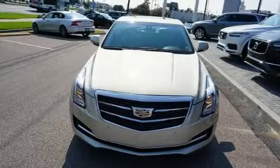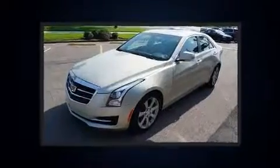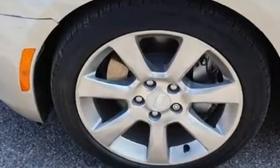Climb inside the 2015 Cadillac ATS. This four-door, five-passenger sedan still has less than 10,000 miles. It features an automatic transmission, rear-wheel drive, and a 2.5-liter four-cylinder engine.